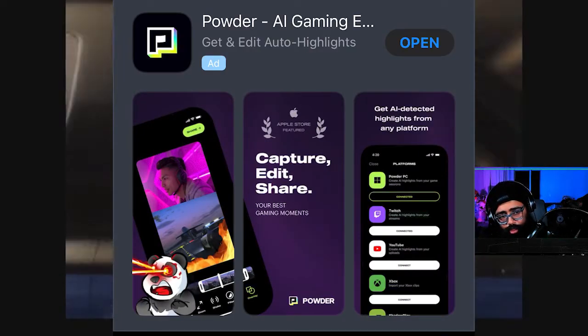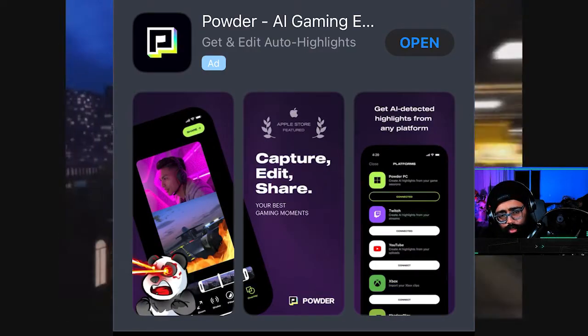That's why I'm lucky I found this app that does it for me — it makes my life so much easier. What's up ladies and gentlemen, welcome or welcome back to the channel. My name is ThatGamingDad, and today's video I'm going to show you guys an app called Powder.